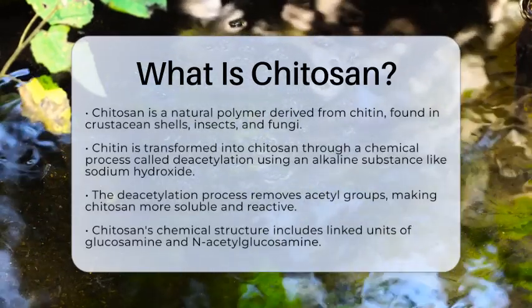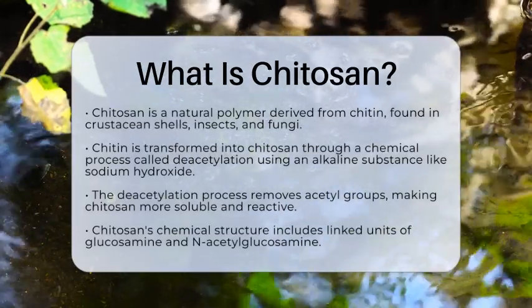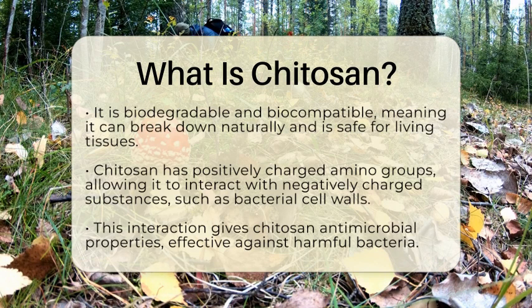This treatment removes acetyl groups from the chitin, resulting in chitosan that is more soluble and reactive. The chemical structure of chitosan consists of linked units of glucosamine and acetylglucosamine, connected by glycosidic bonds.